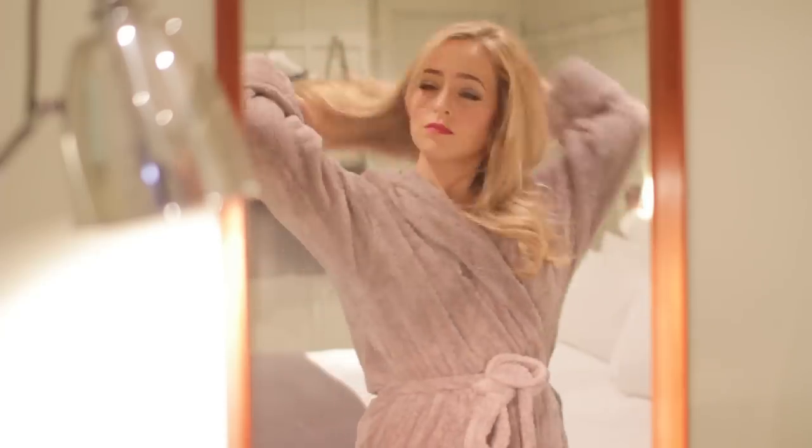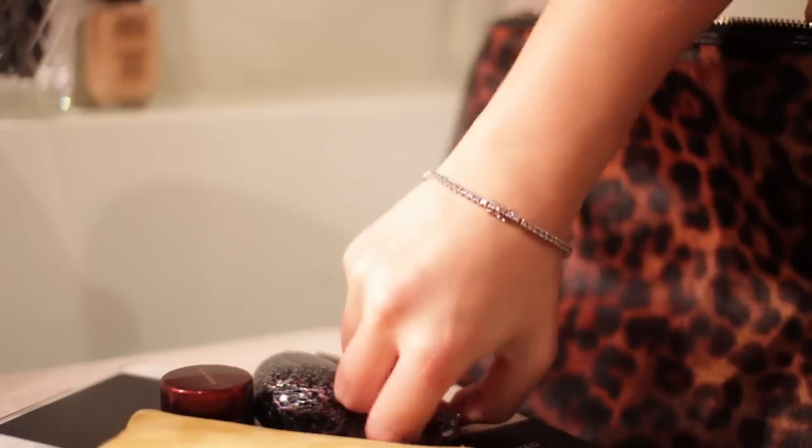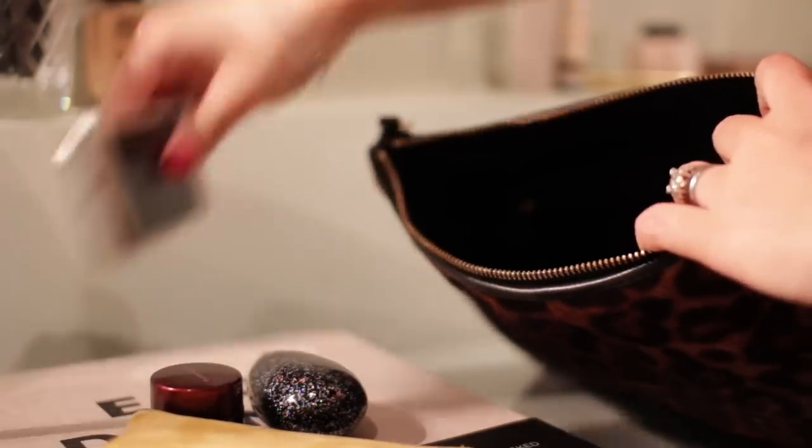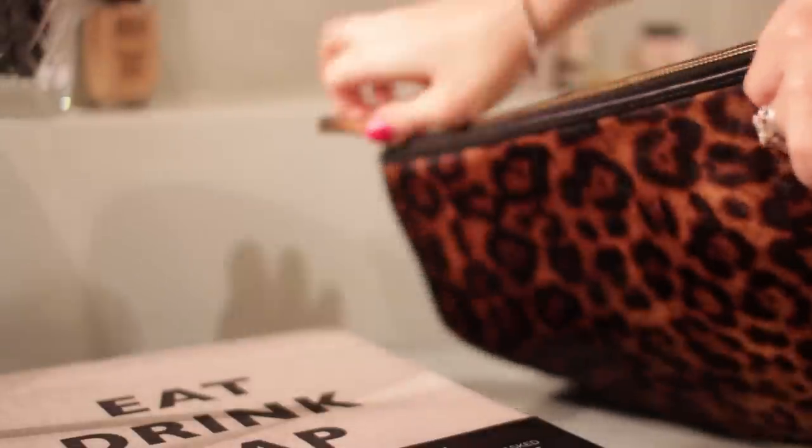Last but not least, a little bit of perfume. I'm using my La Prairie Midnight Rain perfume which was my honeymoon perfume and I love it. Then I pop my concealer, perfume, wallet, phone and eyeliner into my bag and I'm ready to go.